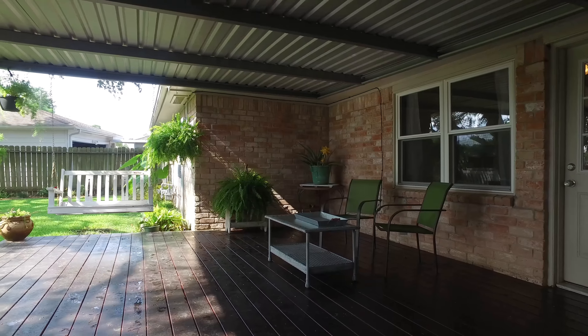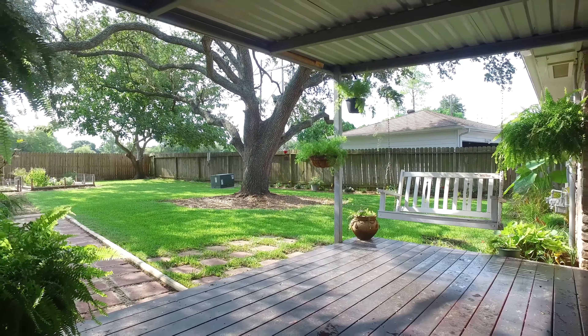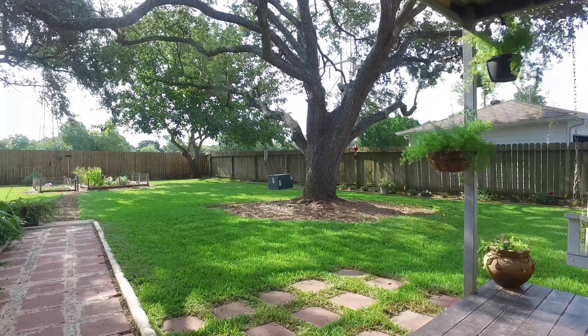If you'd like to see this home in person, contact the listing agent, Barbara Moody. She's waiting to answer any questions you may have and is happy to hear from you. Thank you for taking the tour.